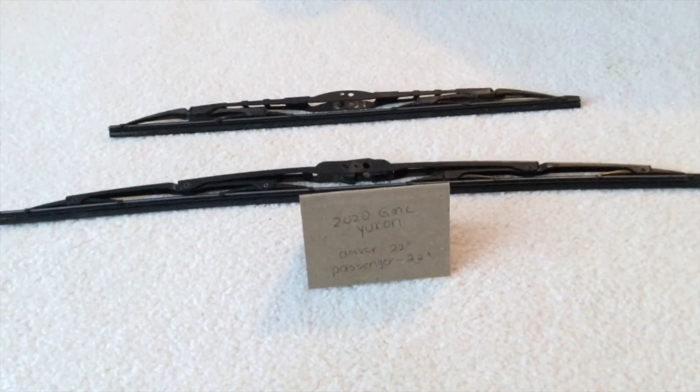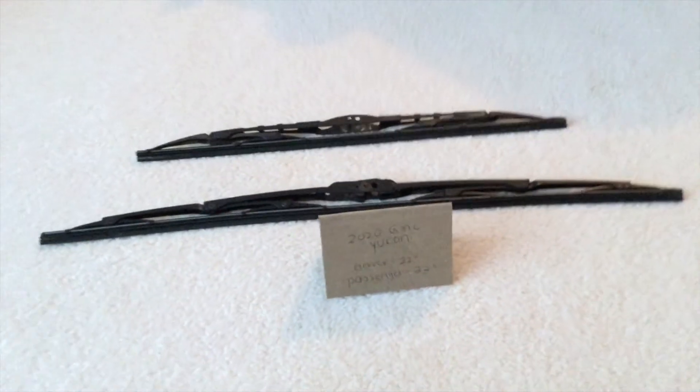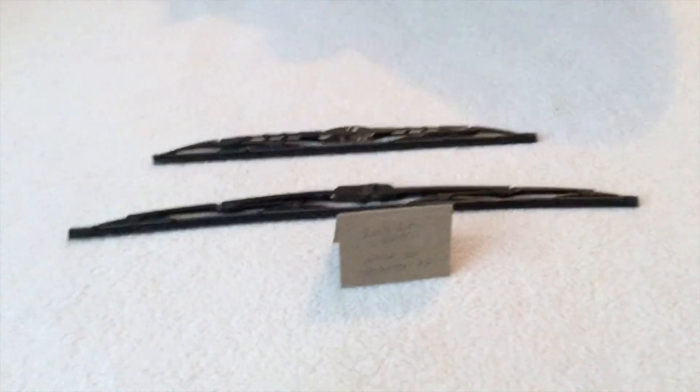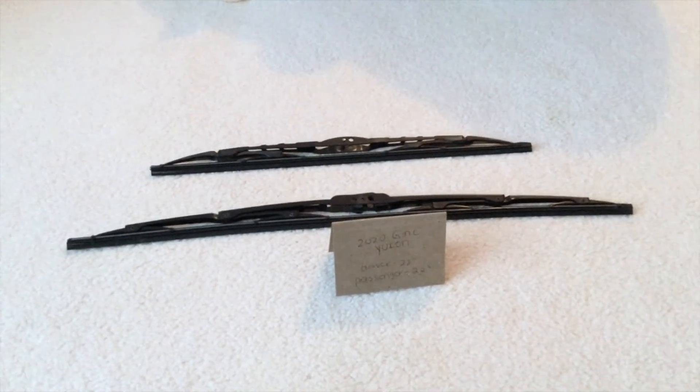Some reasons why you would want to change a wiper would be because they're damaged, stolen, old, or not working properly. I suggest changing these about every six months or so — this seems to be the amount of time that they last before you would have to go ahead and change them out for new ones.